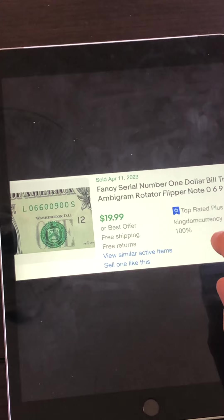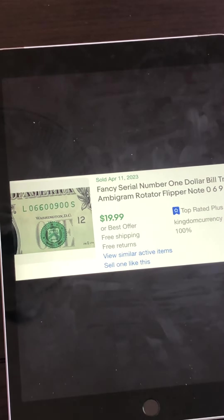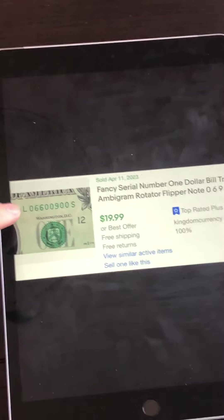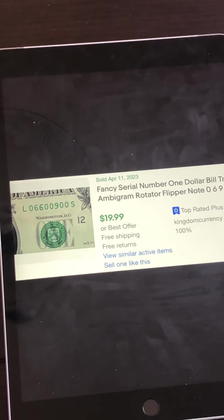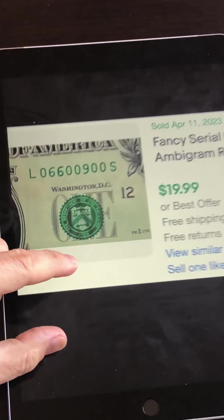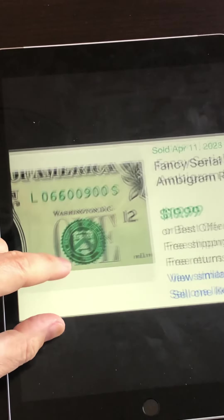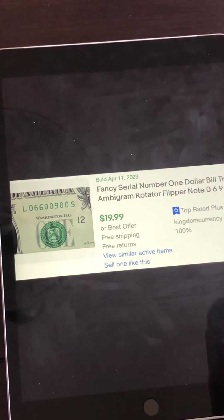This one was listed as a trinary ambigram or rotator flipper. It's not a true ambigram — a true ambigram would be something like 06600990, which reads the same when flipped over. But it sold for $19.99, about 20 bucks — a great find. When looking for flippers, focus on zeros, ones, sixes, eights, and nines because they look the same upside down.